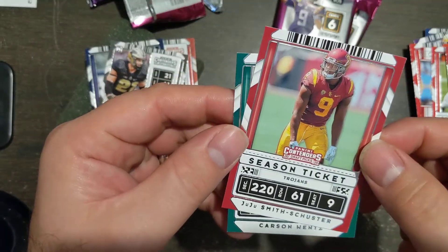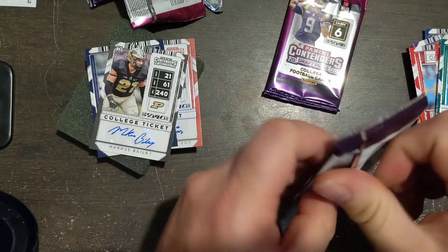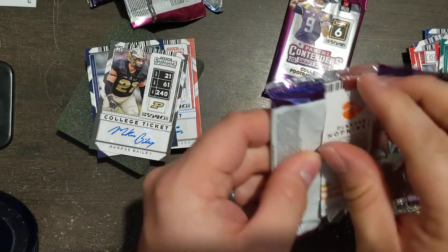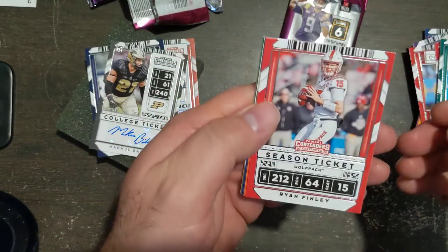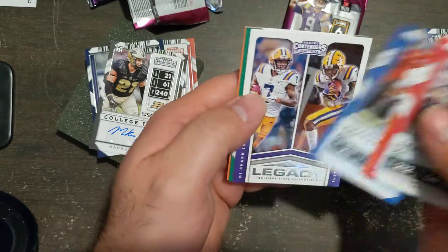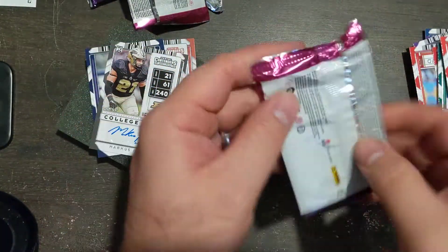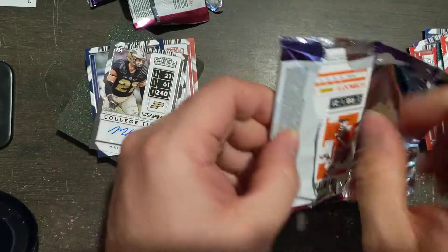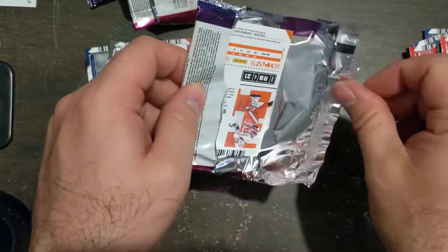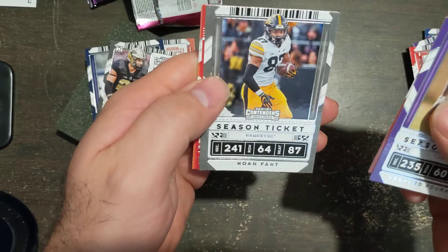So those are my two autographs. There are a lot of autographs in this — that's why they give you two — because a lot of these guys do not pan out at all. Carson Wentz. Let's see if we can get something really cool, maybe another autograph or a really nice parallel of a top player. The autographs — that's why there are two per box — because the odds of getting a premier player are really low. A lot of these guys never sniff the green grass of a professional football game, and if they do, they sniff it from the bench.